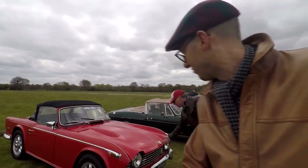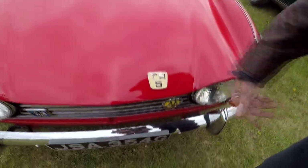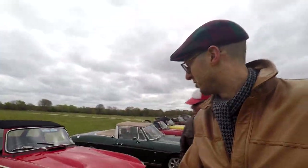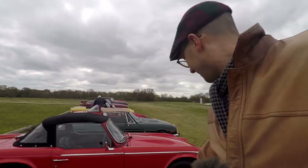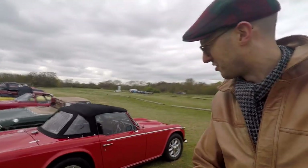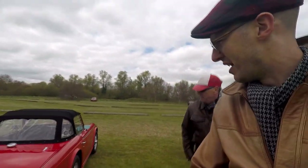Moving on to Jeff's TR5 — this is a genuine TR5, the real McCoy. Not just a badge; it actually is a TR5, not a 250. It's a gorgeous car, and he's talking about getting wire wheels on it soon, which should look lovely, especially with the mohair hood.